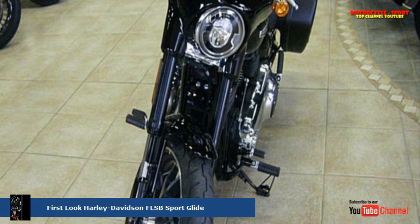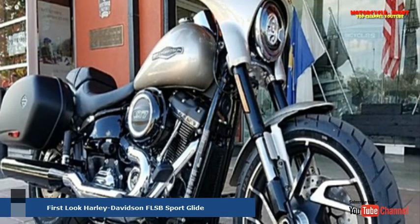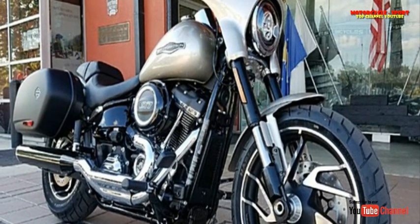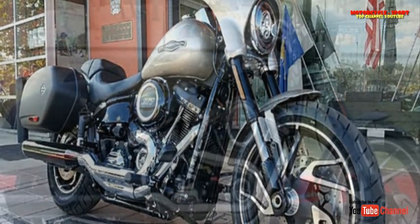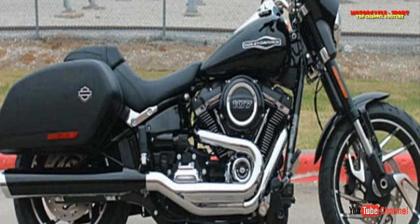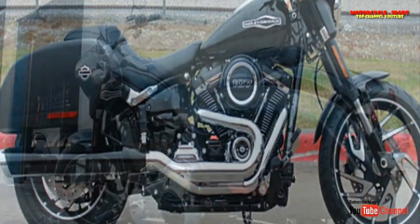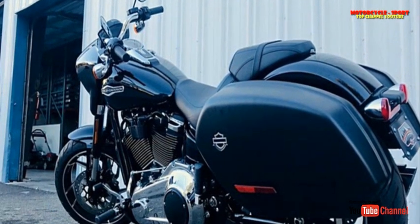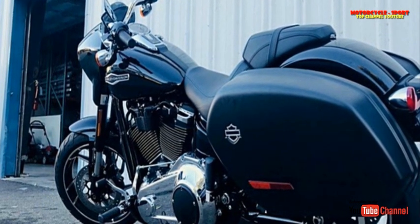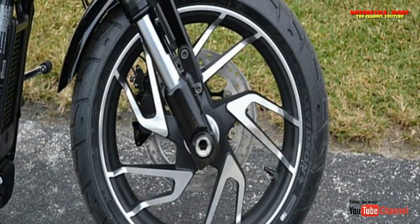That will be nice after you add the optional CC bar, Tour Pack, and Hot Mama. Everything else is in place already, including standard ABS and cruise control. You'll have to come up with $18,599 for a black Sportglide, and a bit more for a Twisted Cherry or Silver Fortune one. They should be in dealers very shortly, says HD. In fact there's already at least one in SoCal, which Duke Danger is probably riding while you're reading this. Keep an eye peeled for his first ride ASAP.